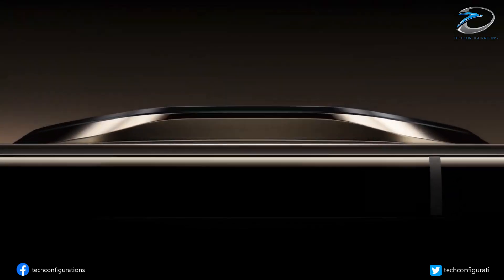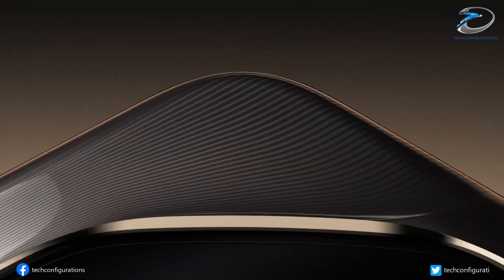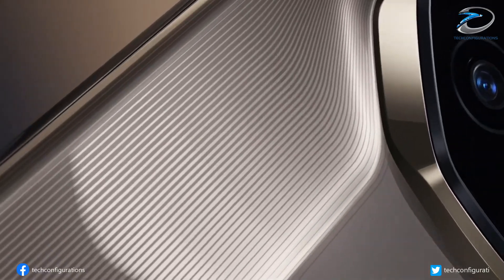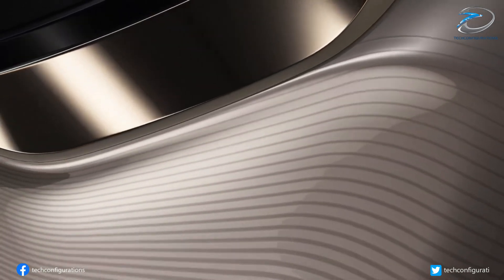Huawei is gearing up for the launch of the Mate 80 series. And if these leaks are true, we might be looking at one of the most advanced and most premium smartphones of the year.